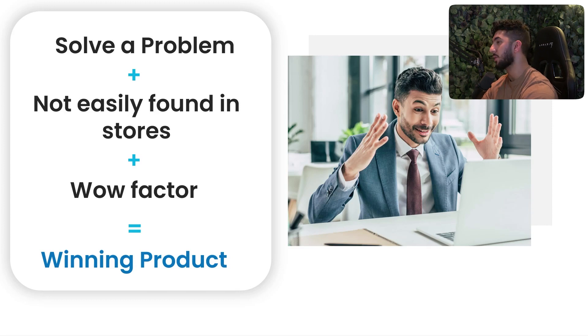So: solve a problem plus not easily found in stores — which covers uniqueness and high demand — plus a wow factor, which brings the trendy side. That is a winning product for Facebook ads and dropshipping. After you make some profit, you can choose a product that solves a problem even if it's found in stores, as long as you have experience and budget.